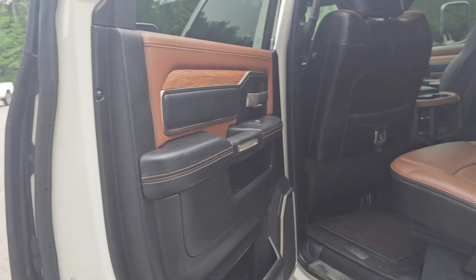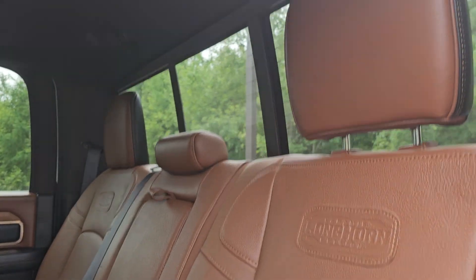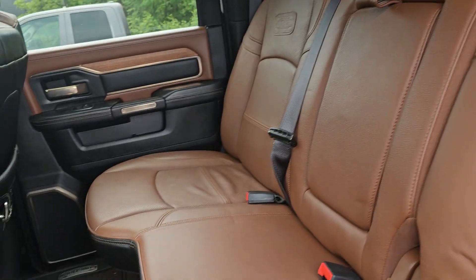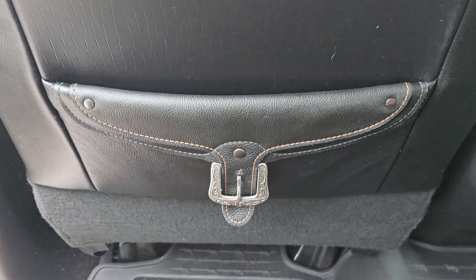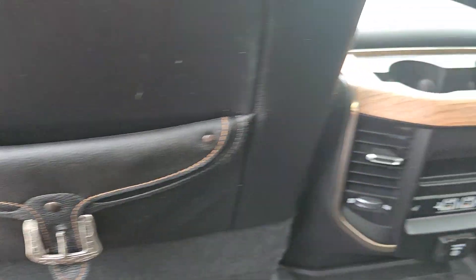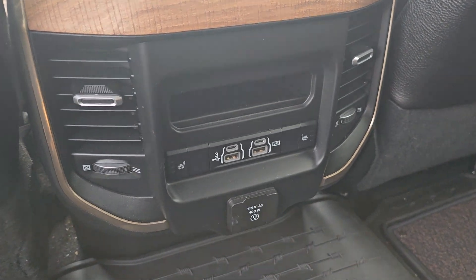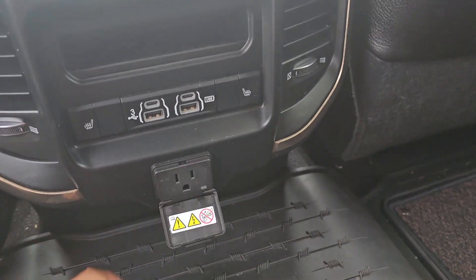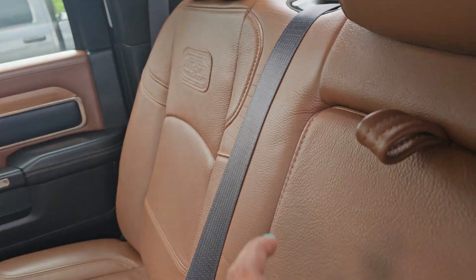This one has a really nice interior — it's got the pecan saddle leather interior. Lots of space in the back, some really nice trim pieces and motifs, chargers with USB-C as well as a 110-volt outlet, and heated rear seats.